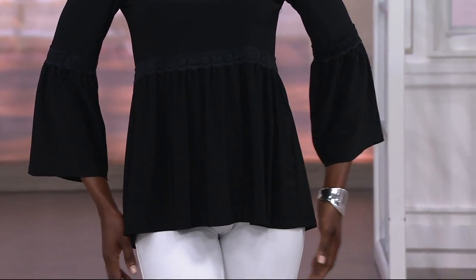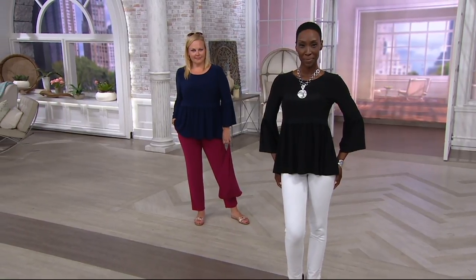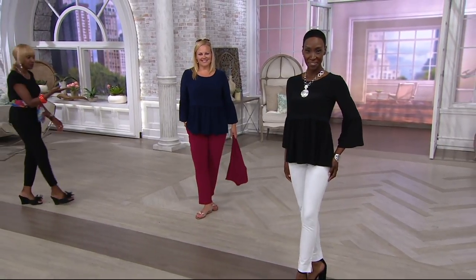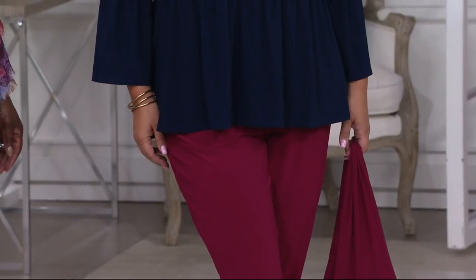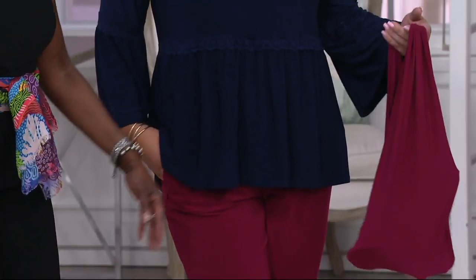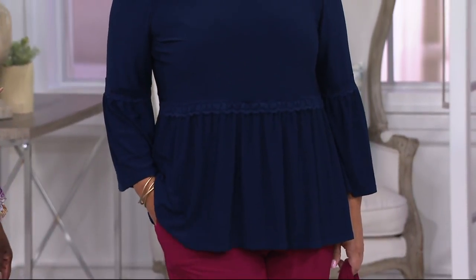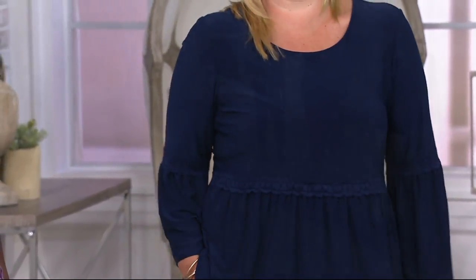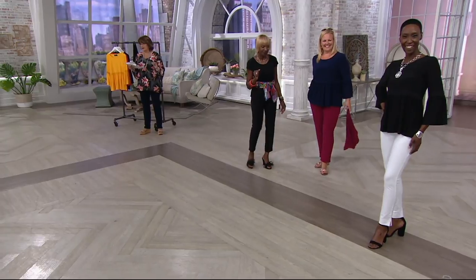Look at how great — Jackie, 5'9", has it on with the pants from the three-piece set. Look at the navy. Love the sandals. She's ready — you could go to the beach, go anywhere. There are only 1,500 of these tops to go around, so when they're gone, they are gone.